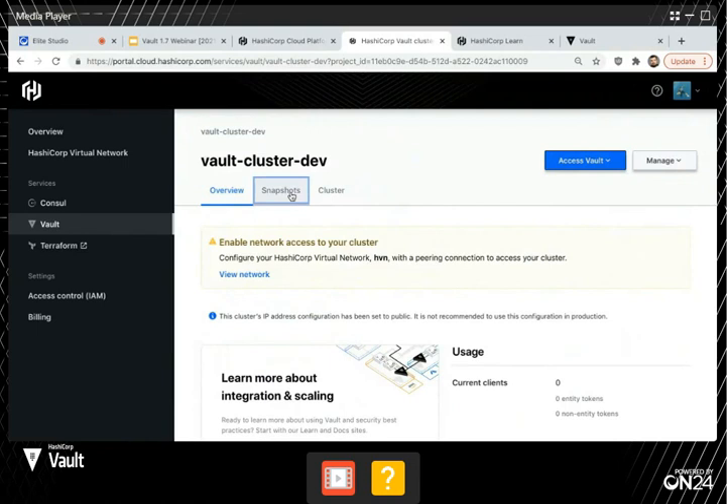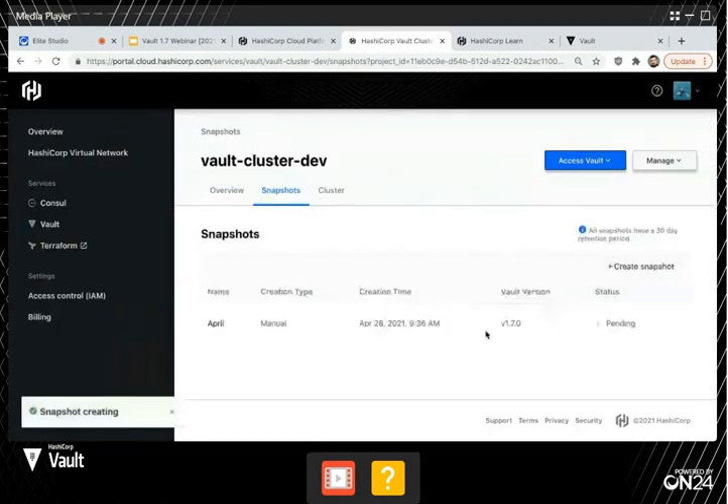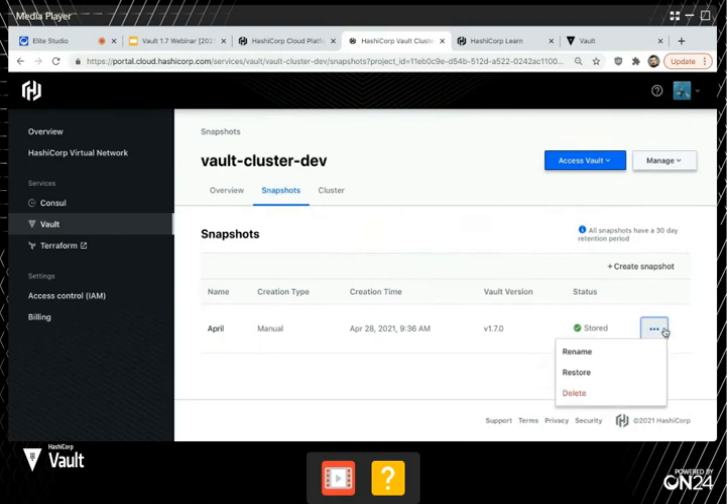There's one other thing I wanted to show you here — snapshots. Say for example you want to do some testing, or you're about to do a big upgrade and want to do a backup of your data. All you do is create a backup — just click a button and it should just take a second to create. If you did something destructive in Vault, you can just go and restore from that backup. We're creating automated backups once a day, but you can come in and do this yourself too.